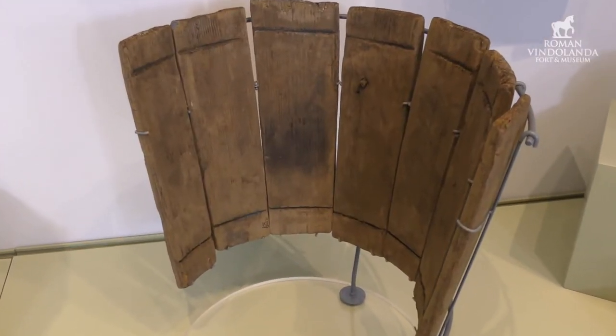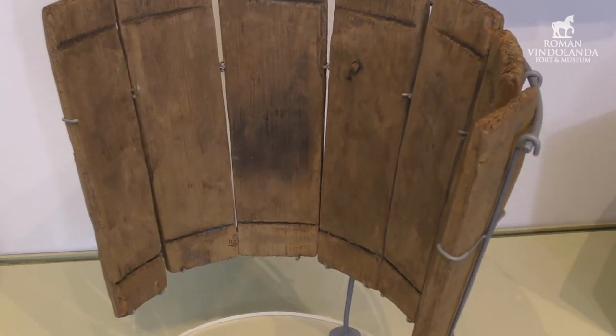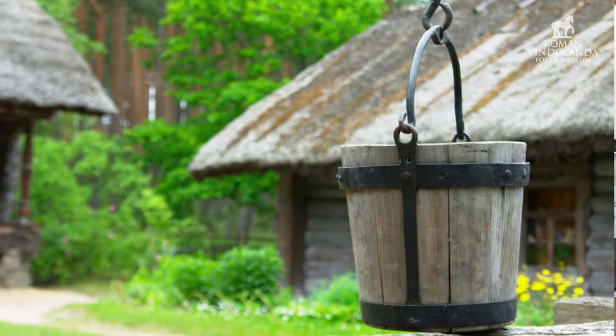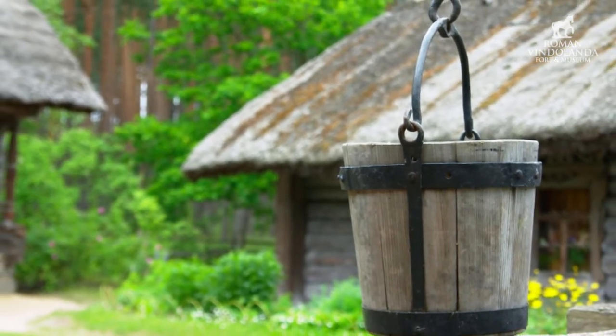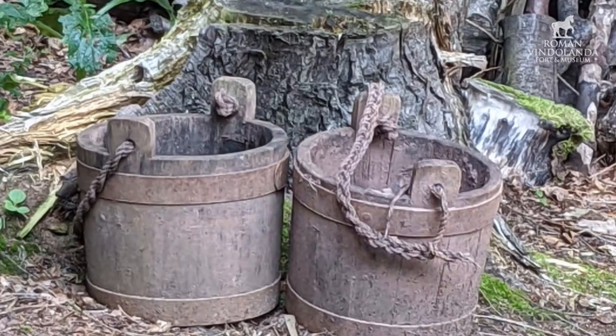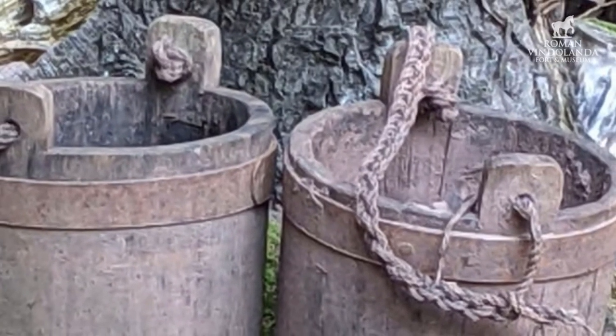It's intriguing as to what the bucket was used for — was it used for getting water out of the well? It also reminded me of when we were staying in a gîte in France several years ago. It was an old well incorporated into the house, and the bucket in the well was almost identical to the one downstairs.